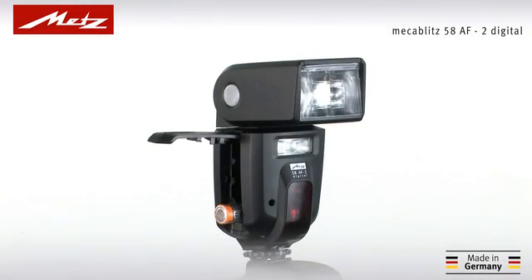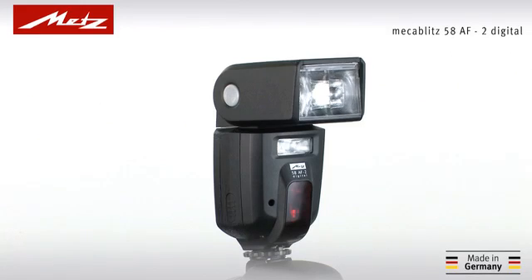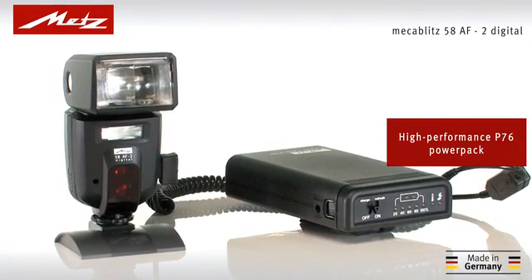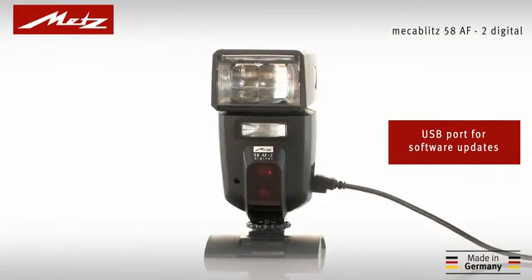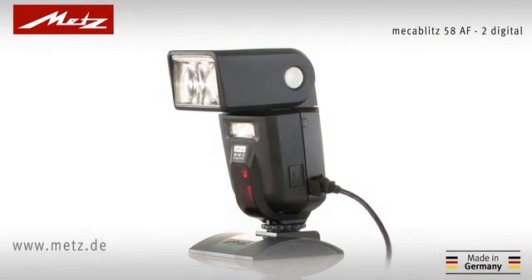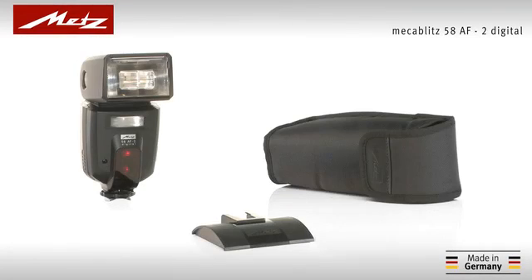The 58AF2 is powered by four alkaline or rechargeable AA batteries. Alternatively, just connect the high-performance P76 power pack for even higher flash numbers and faster recycling times. Thanks to its USB interface and the free firmware updates available at www.metz.de, your device is always up-to-date with the latest software modifications. The MECABLITZ 58AF2 Digital — quality made in Germany.